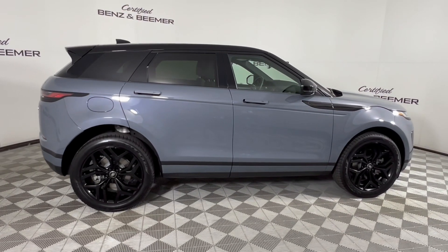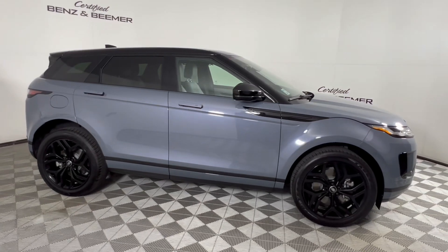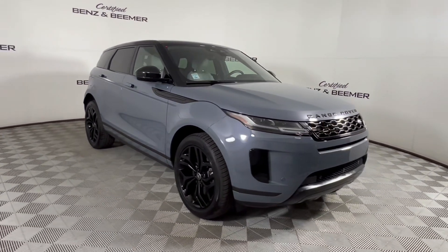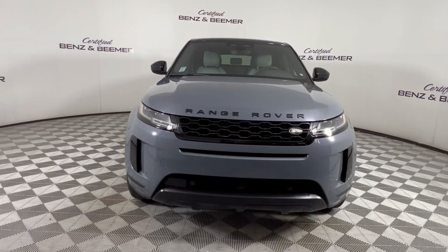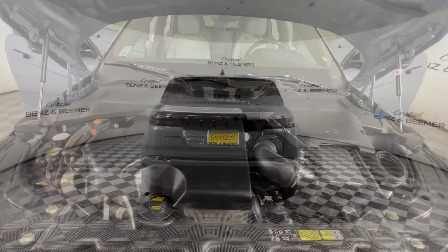Here we have a 2023 Land Rover Range Rover Evoque SE in Nolita Gray Metallic, a stylish and versatile compact luxury SUV that combines off-road capability with refined comfort. This vehicle showcases a modern and elegant exterior with distinctive LED lights, a sleek silhouette, and sophisticated details.